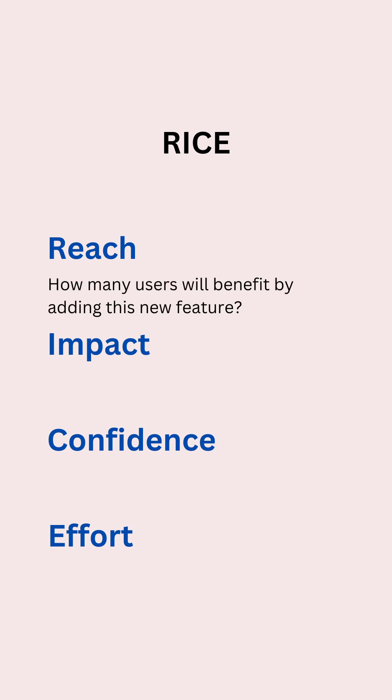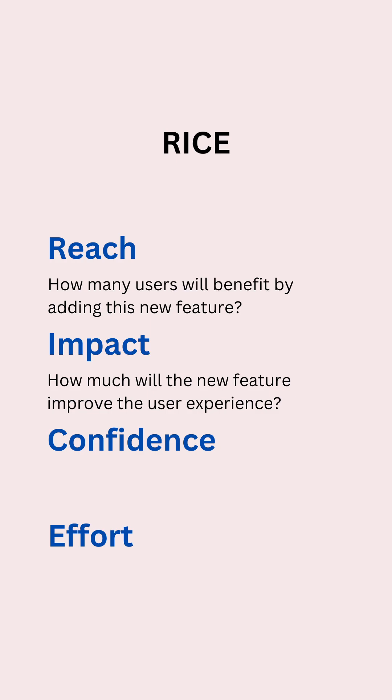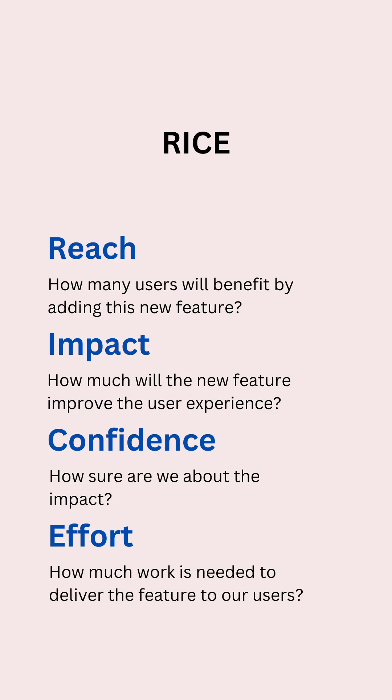Reach indicates how many users will benefit if we add this new feature. Impact indicates how much this new feature will improve the user experience. Confidence indicates how sure we are about the impact, and effort means how much work is needed to deliver the feature to our users.